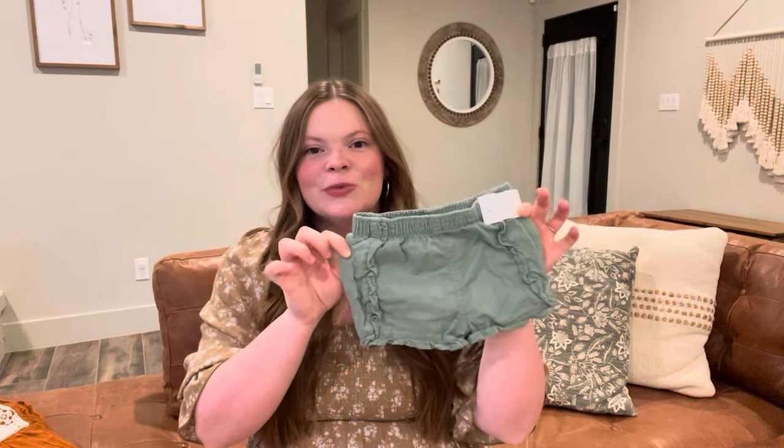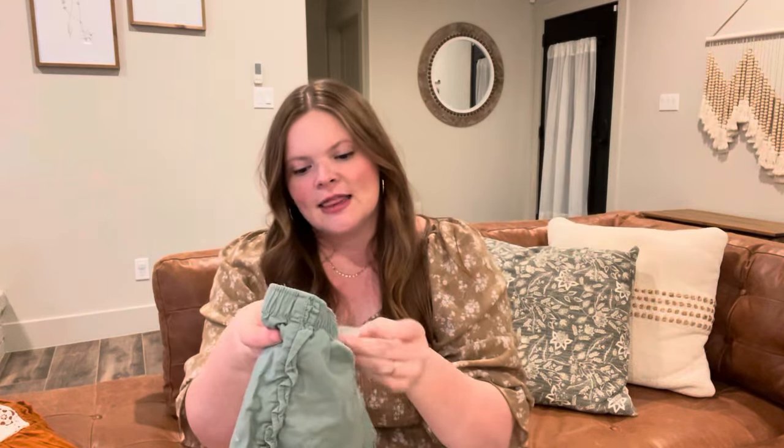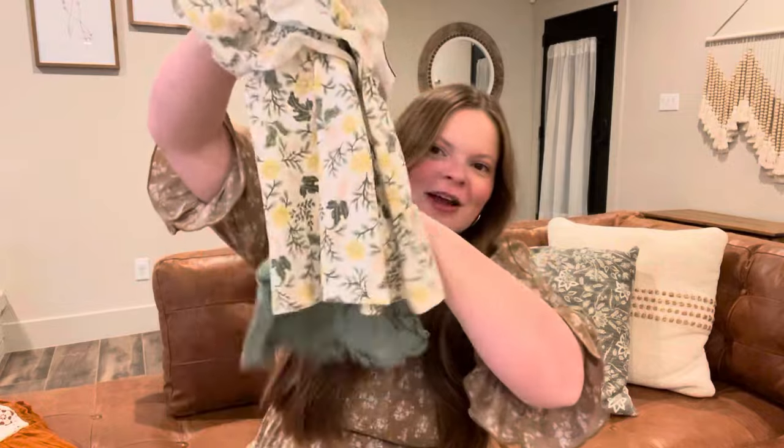The next place we stopped was Texas Thrift and I found these super adorable little shorts in an 18 month as well, and they were $4.99. I didn't realize it but they match perfectly, so she's got a whole little outfit ready to go for spring and summer.